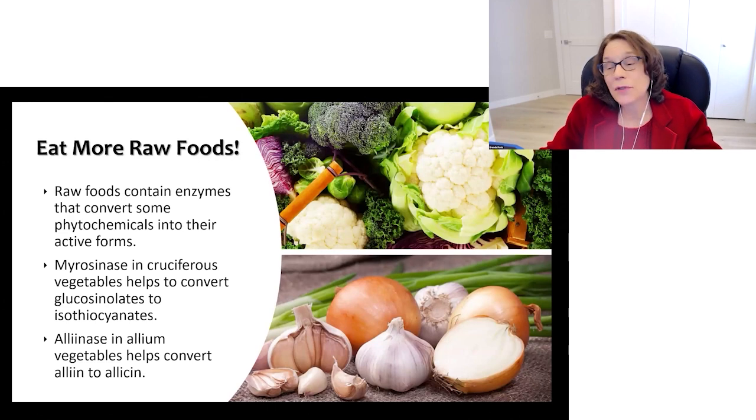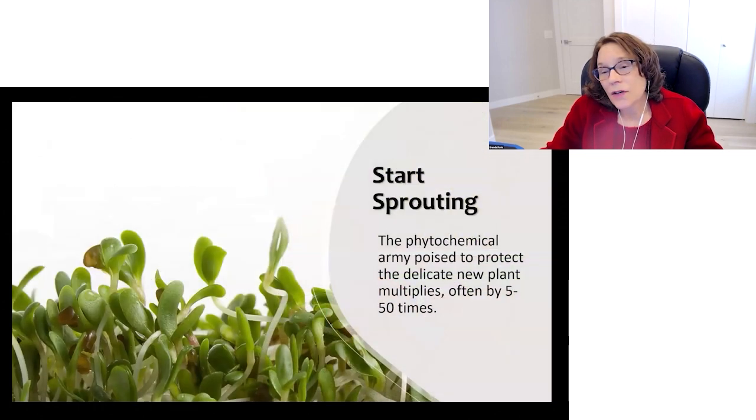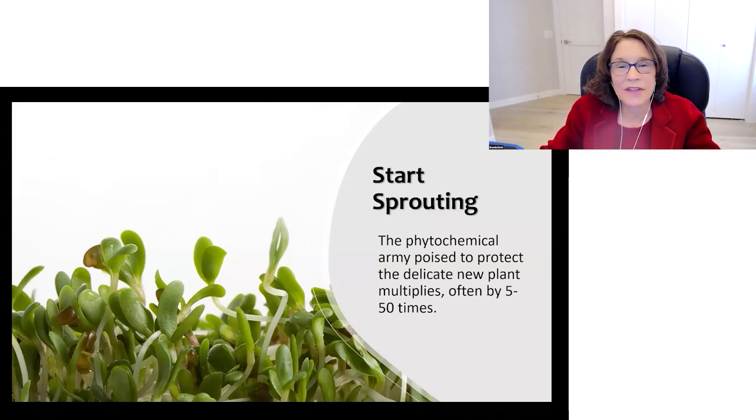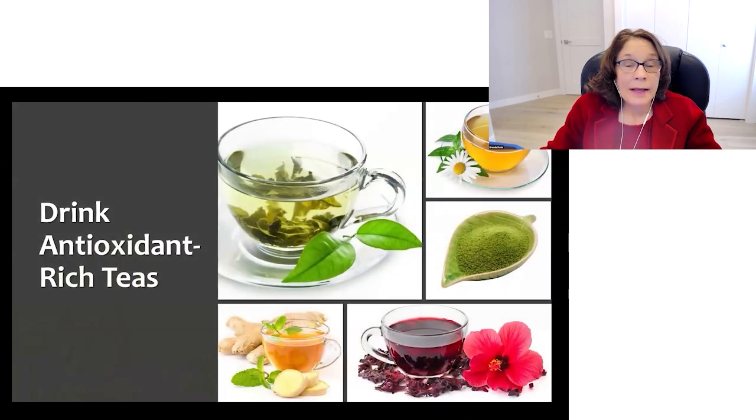Alliinase in allium vegetables helps to convert alliin to allicin. We can also start sprouting — the phytochemical army poised to protect the delicate new plant multiplies by 5 to 50 times when we sprout. And we can drink antioxidant-rich teas like turmeric tea, hibiscus tea, ginger tea, or matcha tea.